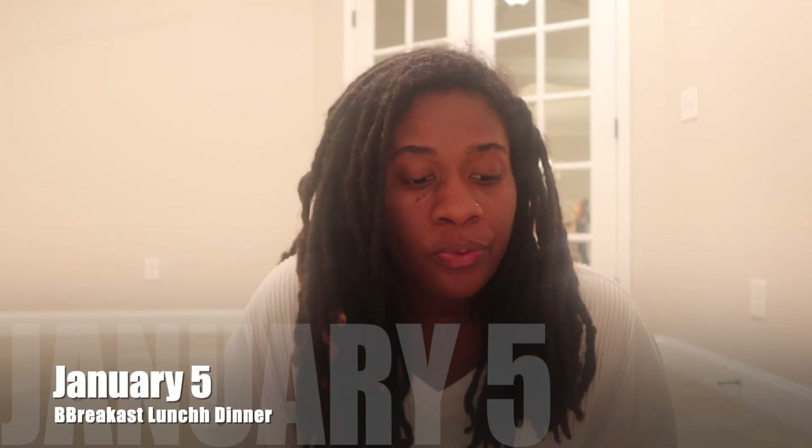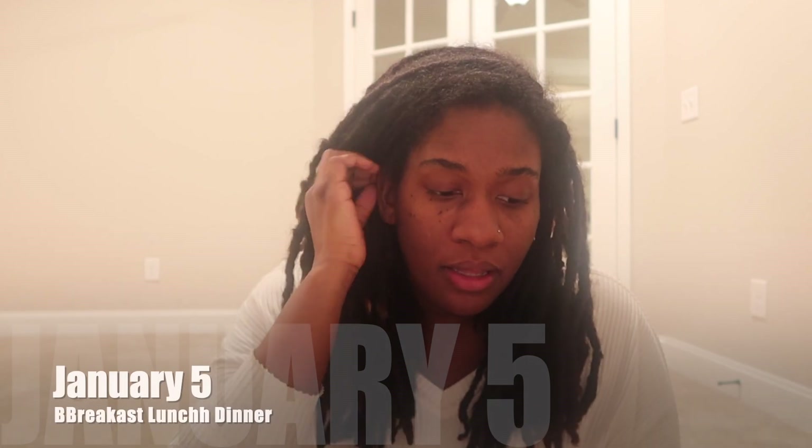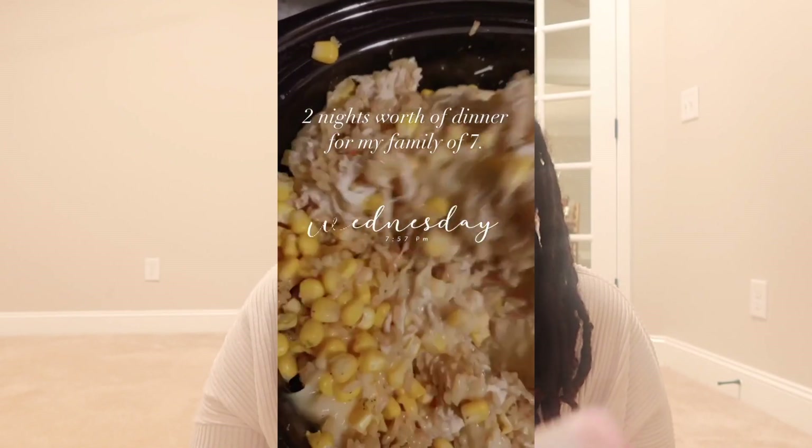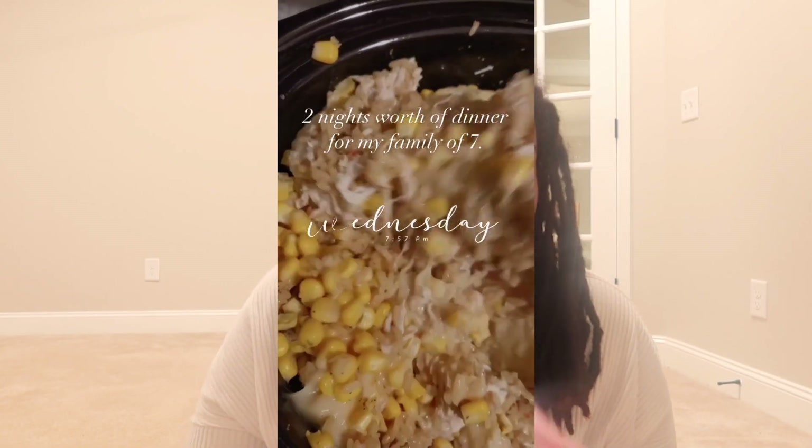The fifth day of January, we had bagels and bacon for breakfast. For lunch, we had leftovers — chicken legs, mashed potatoes, and veggies. For dinner, we had chicken and rice with green beans, which was super simple — that is a crock pot recipe. I will link the recipe or video if I have one in the description box.